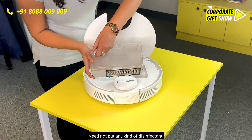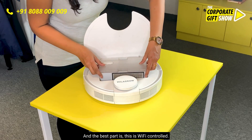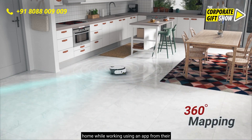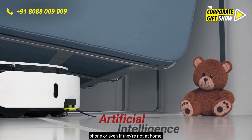No need to put any kind of disinfectant. And the best part is this is Wi-Fi controlled — your employees and stakeholders can actually clean their homes while working, using an app from their phone, or even when they're not at home.